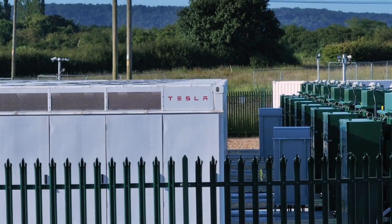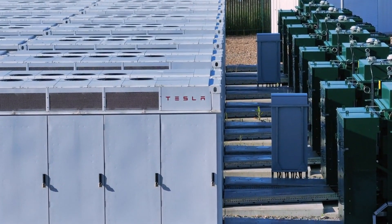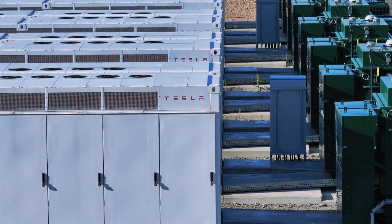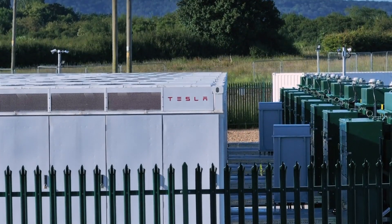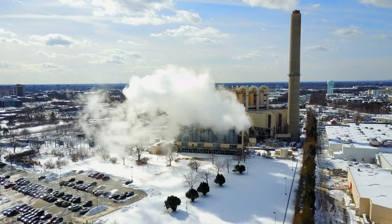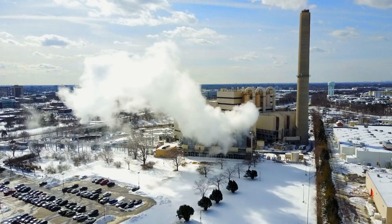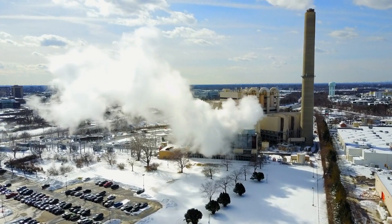Sustainability is always a key concern for Tesla, and the 2025 Gigapress upgrades include several features to reduce the machine's environmental footprint. The new press uses more energy-efficient motors, recycles heat generated during the casting process, and minimizes waste by optimizing the use of raw materials. Tesla estimates these upgrades will reduce the Gigapress' energy consumption by up to 30%, making it one of the most eco-friendly manufacturing tools in the industry.